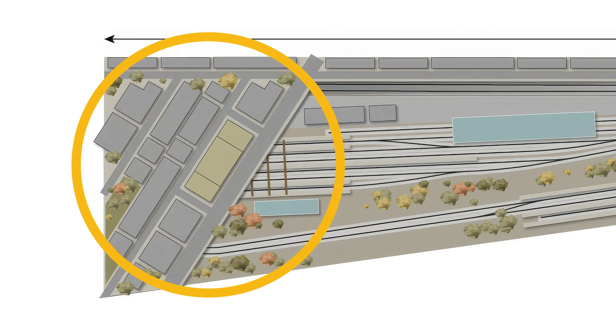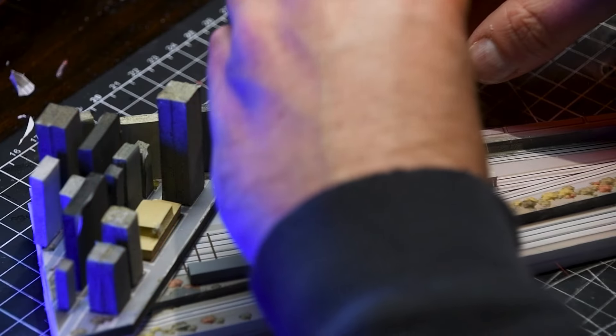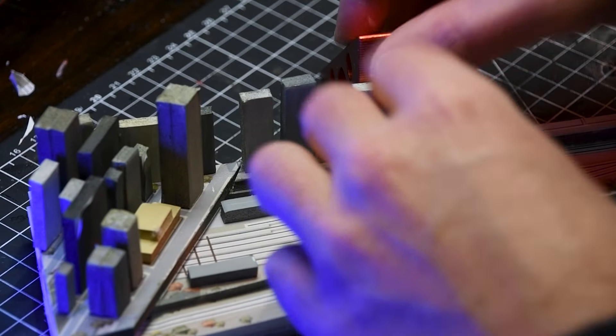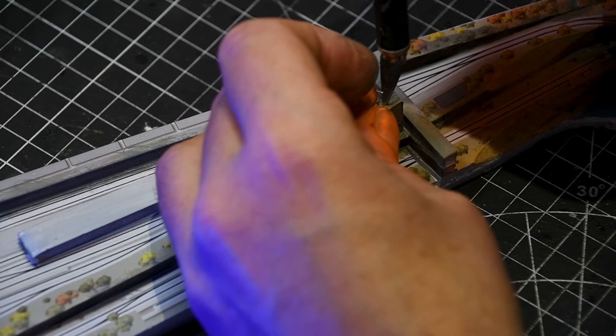The east side of the layout will be packed with details: compressed downtown Toronto elements like the covered train shed, Spadina Bridge, and a representation of the Bathurst fly-under. Streets shift and climb, creating layers of city with trains weaving through and beneath it all.